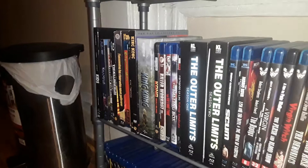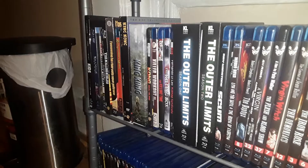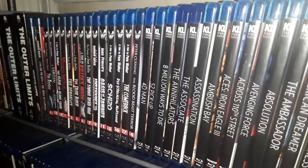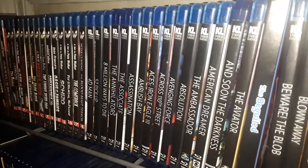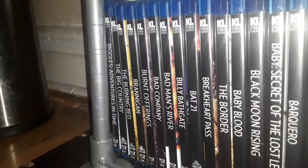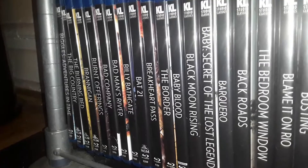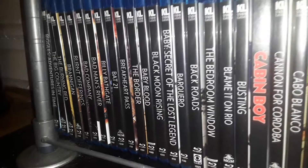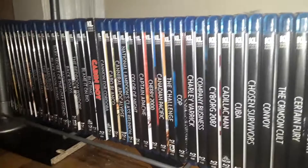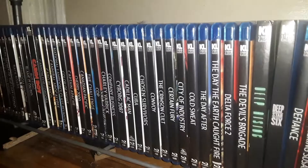These are my Kino Lorber or Kino Lorber Studio Classics collection. Just going to do a slow pan across. These are in alphabetical A to Z, all the Kinos. I'm not too crazy about that uniform look of the fonts — I kind of wish Kino had gone with the original title styles of fonts. Quite an extensive Kino library. I'm sure there are people out there who have more.